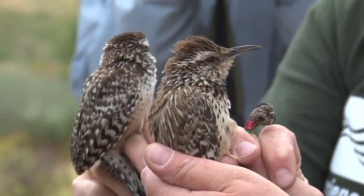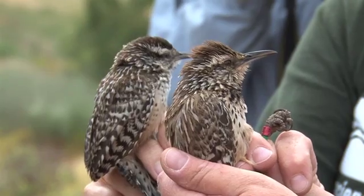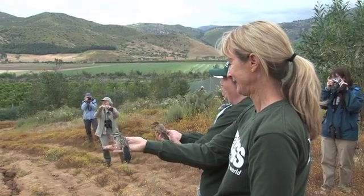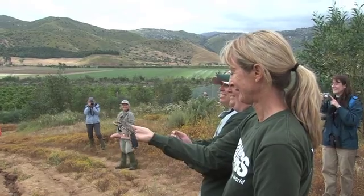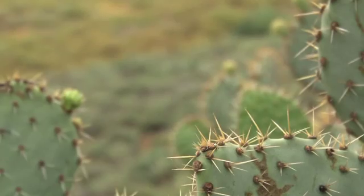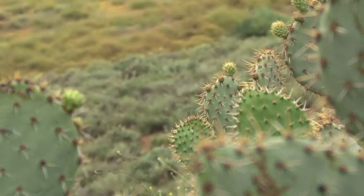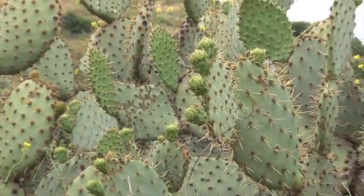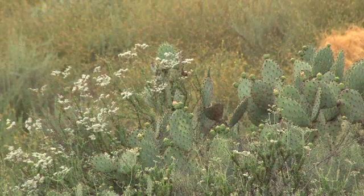The San Diego Zoo Institute for Conservation Research is involved in a restoration project for coastal sage scrub, and within that project we're trying to figure out how that restoration effort is affecting — hopefully positively — the cactus wren population. So we're out planting cactus and monitoring the cactus wren population to see how their populations are doing at the same time.